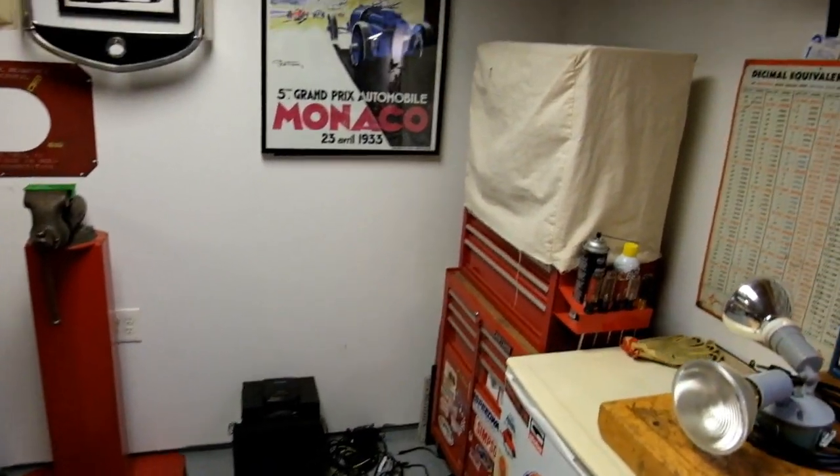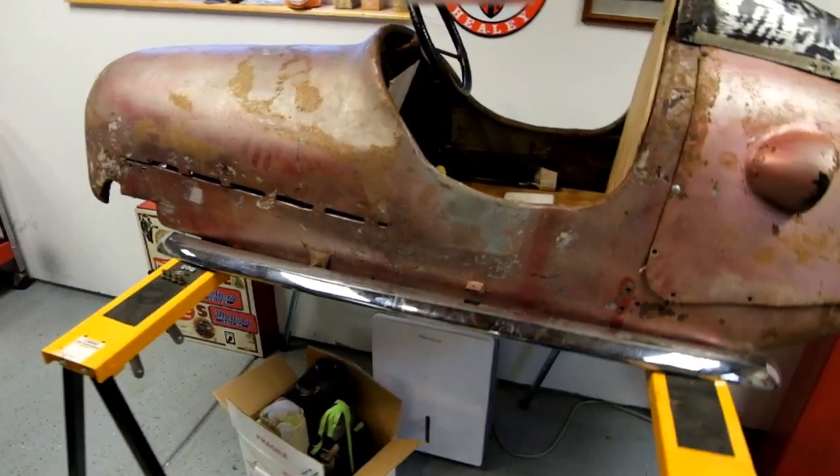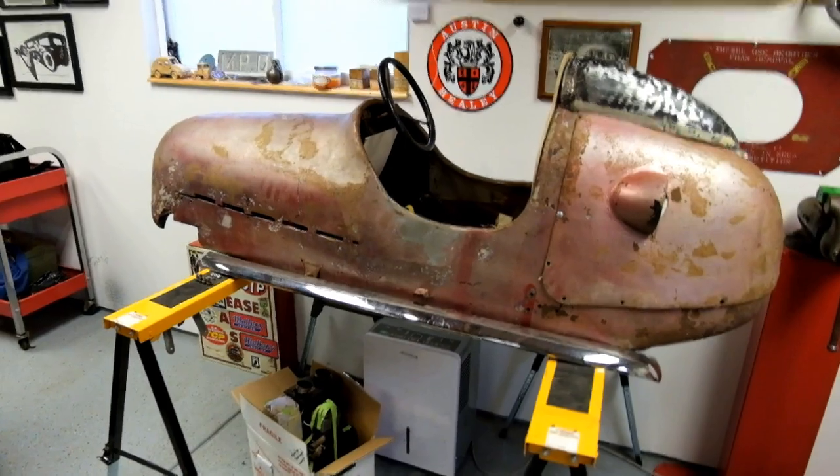Cards, hand grenades, tools — it's my toolbox. Posters, a '32 Ford Grille Shell, and a '40s Quarter Midget. It's going to be a project for my now two-and-a-half-year-old daughter.